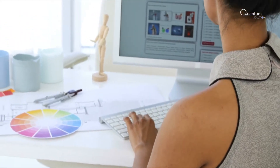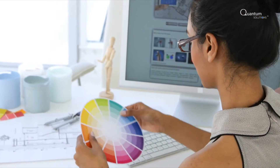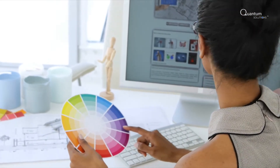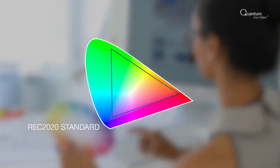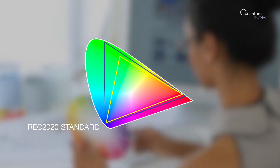An accurate representation of colors in displays is an essential requirement. Average screens can produce up to 75% of the REC 2020 color gamut. An obvious question is whether a wider color gamut can be achieved.